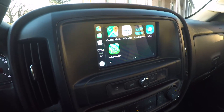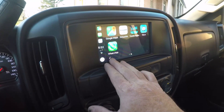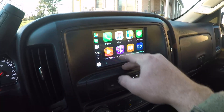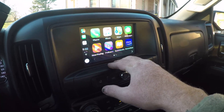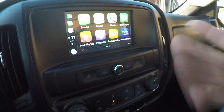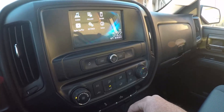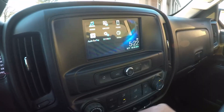I have SiriusXM Satellite on my app, so I can use that instead of having to buy a subscription for the truck. You can use Apple Maps, phone — if someone's texting you or calling you, you see everything. I think it's a great safety feature.